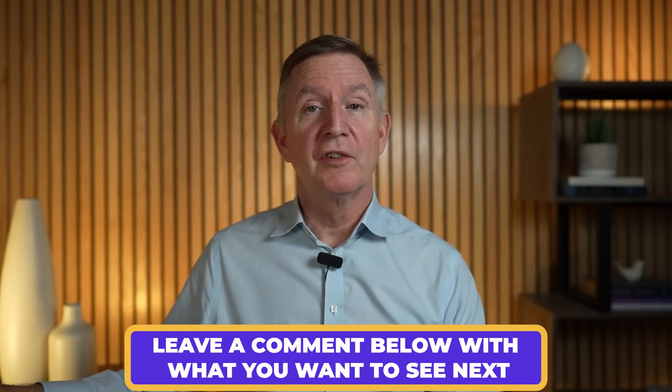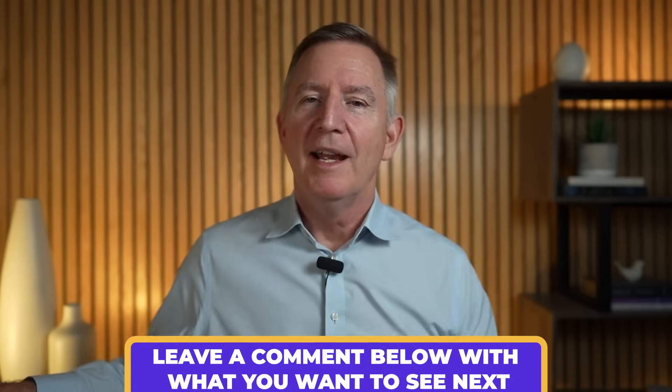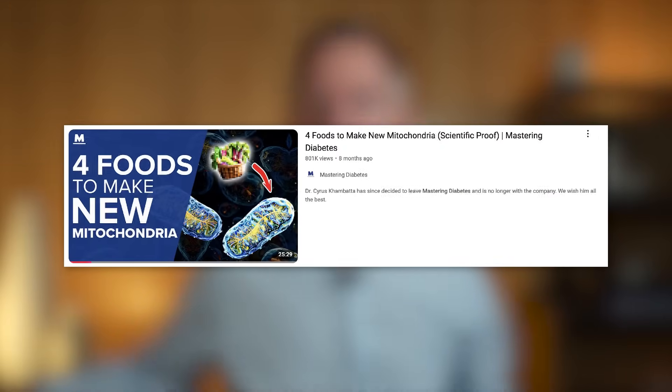I'm Dr. Eric Westman and welcome to my channel where I review and debunk nutritional misinformation online. In this video, we're going to take a deep dive into what mitochondria are and different foods, activities, and things you can do to stimulate your mitochondria to grow. And most people think it's a good idea to have lots of them, so be sure to wait till the end to hear my final thoughts.